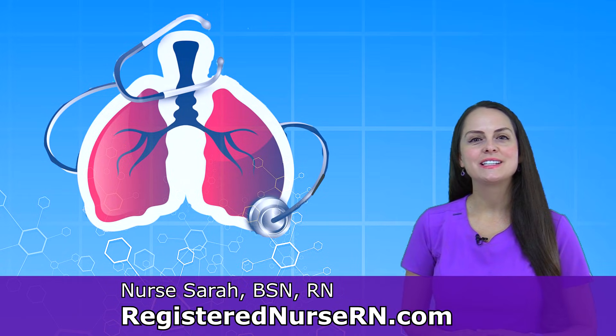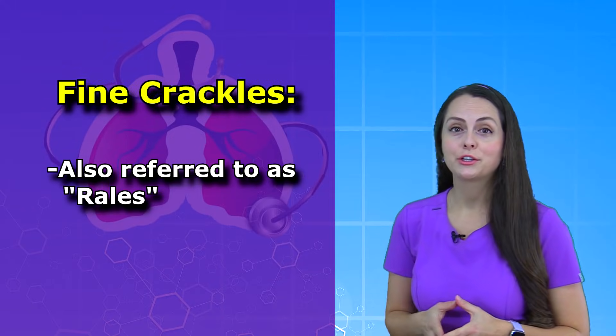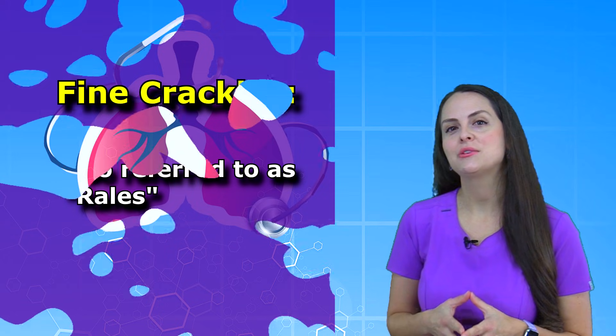Hey everyone, it's Sarah with RegisterNurseRN.com and in this video I'm going to be talking about fine crackles. Fine crackles are sometimes referred to as rales, and the first thing I want to do is have you listen to an example of what fine crackles may sound like.